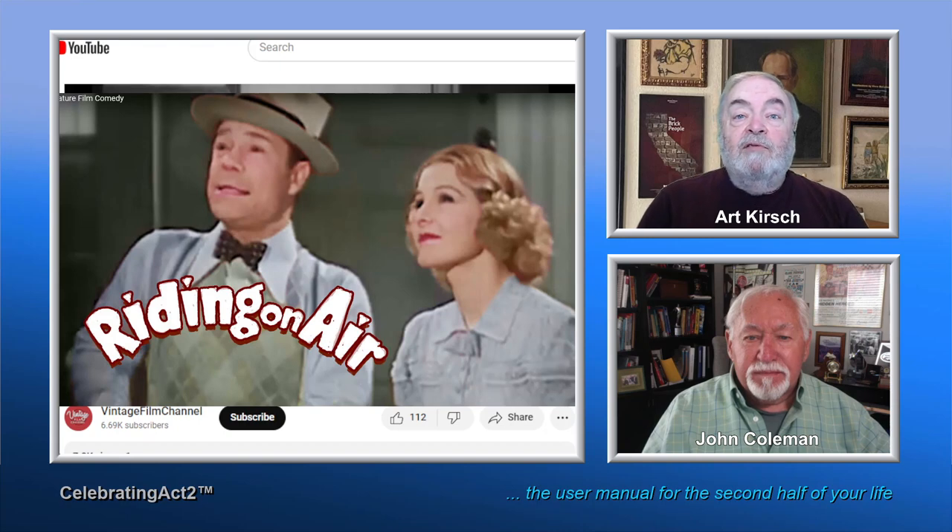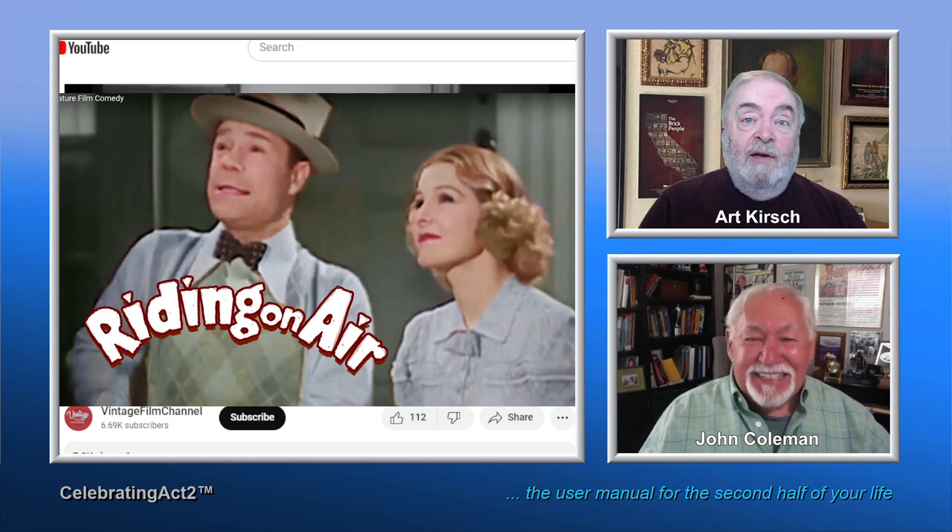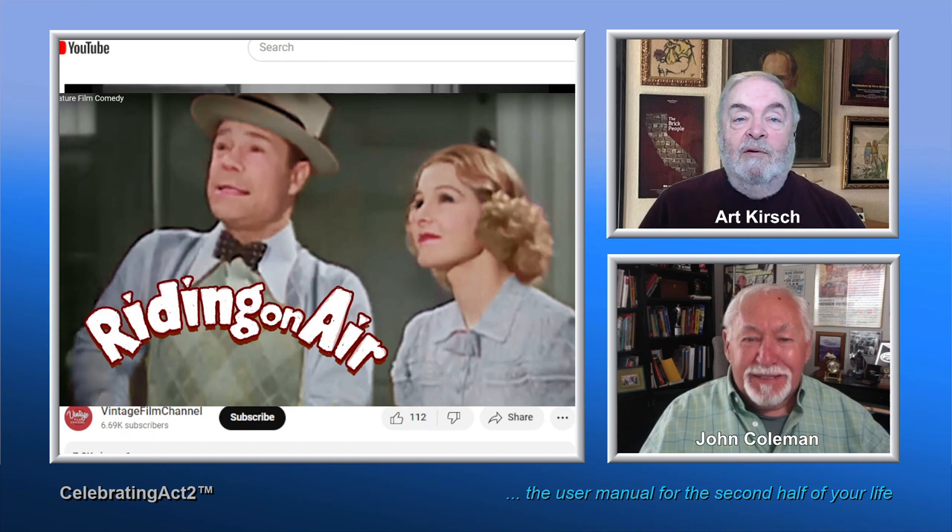Welcome to Two Old Guys at the Movies. It's a vintage film channel, part of the Two Old Guys series. Please subscribe to our channel so that we can be known worldwide as the best two old guys you know.